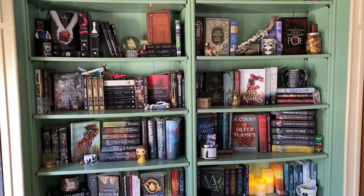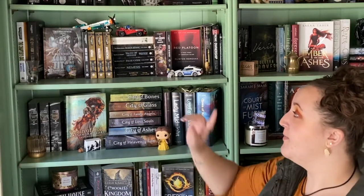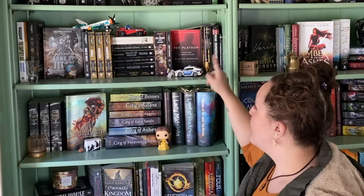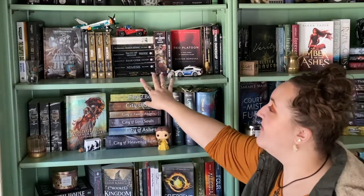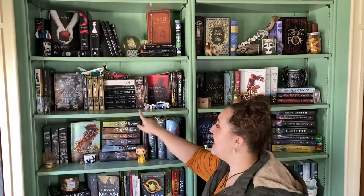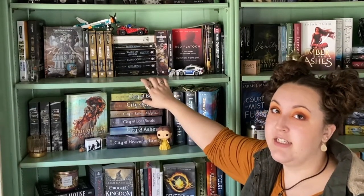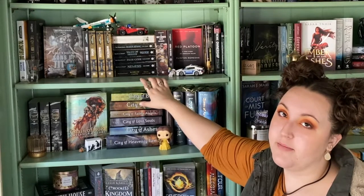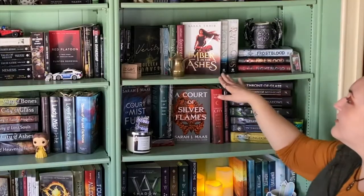This whole shelf is dedicated to my husband — all the books he reads. He's a big fan of Warhammer and Legos as you can see. 'Red Platoon' was one of his favorite books. He loved the Horus Heresy books too — if you're into Warhammer, DnD, that kind of stuff, definitely check them out. He would never put them down, he really liked them.